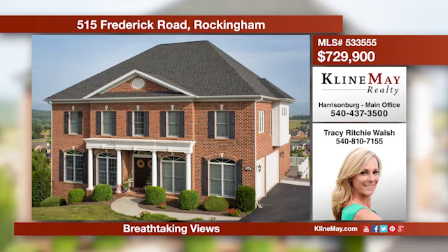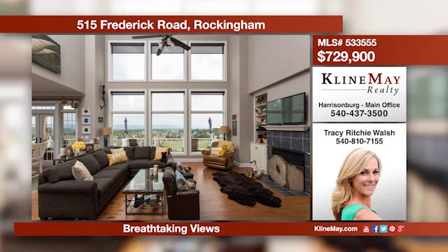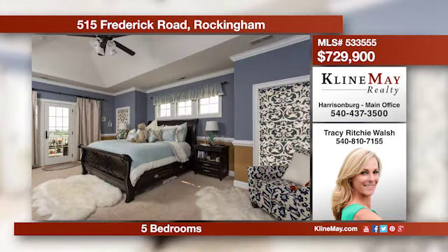This grand colonial is situated on a hilltop in the prestigious Crossroads Farms. The refined details surely set this home apart from the rest. A vast kitchen awaits, detailed with granite and cherry cabinetry, with steps onto the back deck overlooking the golf course.